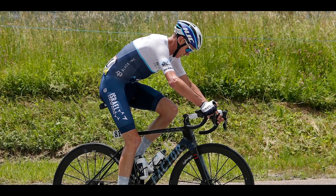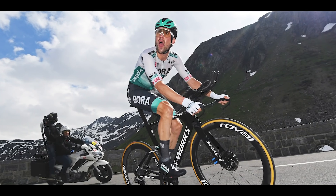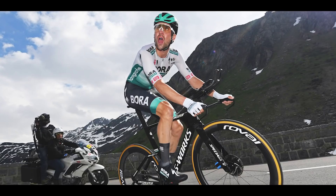Riders with some of the best watts per kilogram numbers tend to weigh around 60 kilograms or less and are slightly smaller in height than your average person. Anything over 6 watts per kilogram is considered to be world-class.